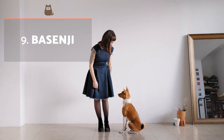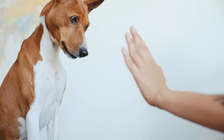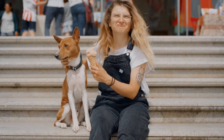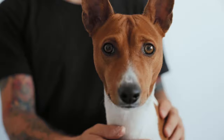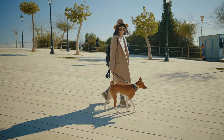Basenji. Originating in Africa, in addition to being the oldest dog breed in the world, the Basenji is also the quietest. In fact, these dogs do not have the ability to emit the classic sound we associate with dogs, i.e. barking. Their main vocalization sounds like a mixture of human laughter and yodeling. They are a very calm dog with a stable temper and are of medium size. They can adapt well to apartment life as long as they have sufficient walks, daily physical exercise and plenty of mental stimulation.